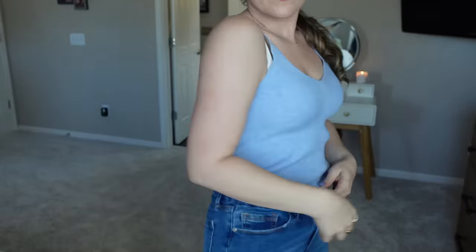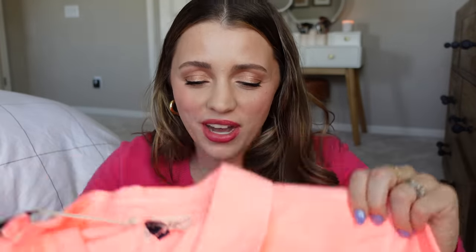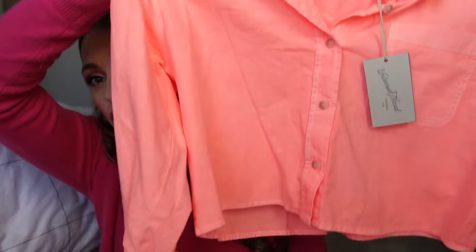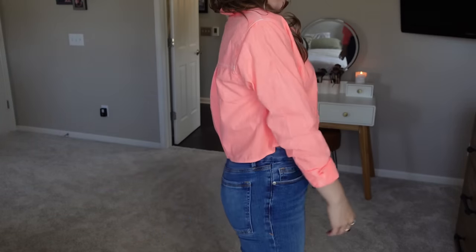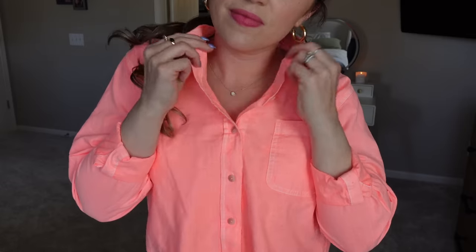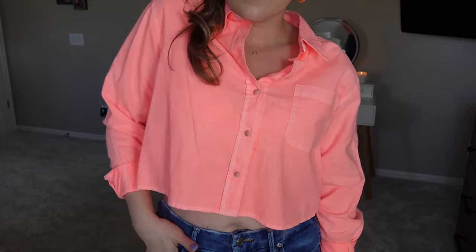I also grabbed a knit tank top — really similar to the Old Navy one I'm wearing. It's A New Day brand, medium, $18. It'll hit right where the jeans hit. I was actually wanting to get a matching cardigan too but they were out of this periwinkle blue color, so I might look online. Then lastly, a cropped button-up — wouldn't it be cute tucked into some light jeans with the sleeves rolled up? I went with a small in the Universal Thread brand.